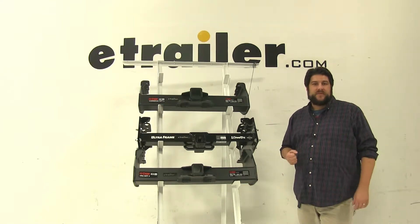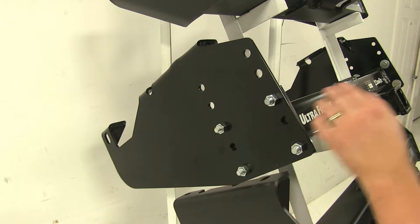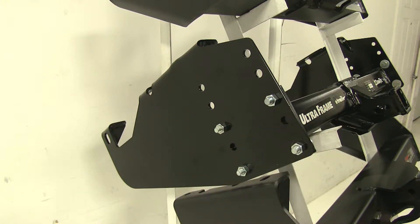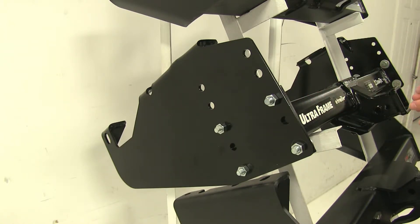One of the main differences between these three hitches starts with the DrawTite. You'll notice that it has four bolts holding the middle section into place on both sides. We have these additional holes on the side plates as well. This enables this hitch to actually be adjusted up and down in the midsection to accommodate different sized bumpers, which is a huge advantage.